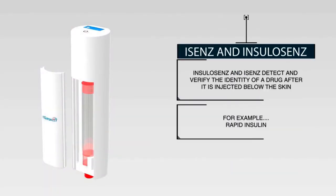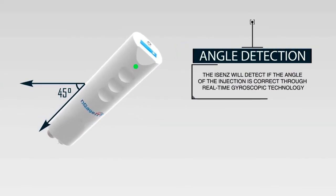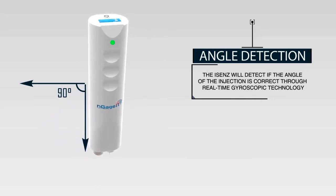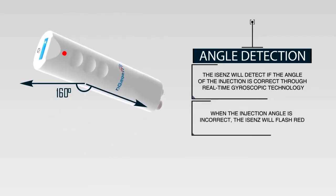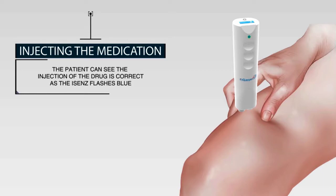Our iSENS smart injection system also senses the unique detectable fingerprint of the drug, as well as the angle it is injected at. This is important because a poor angle can lead to poor absorption of medicine. When ready to inject, iSENS will show the patient that their subcutaneous medication, such as insulin, was delivered effectively.